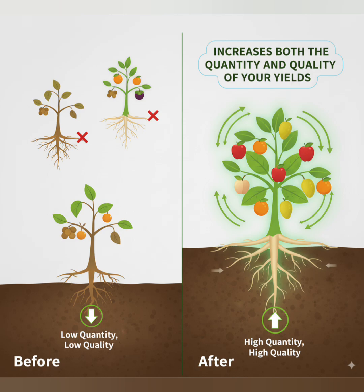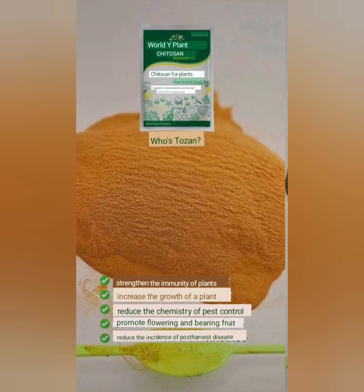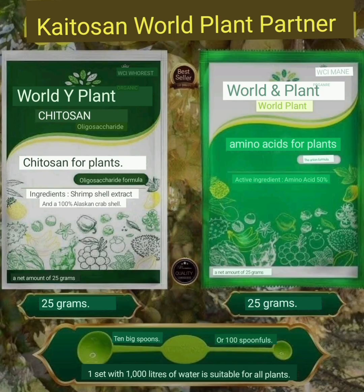Suitable for all types of plants, including durian, rice, rubber, palm, mangosteen, longan, oranges, and all kinds of vegetables.